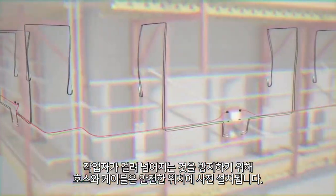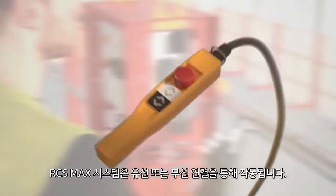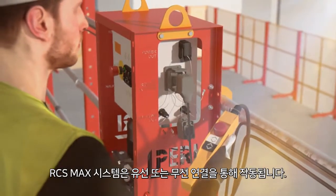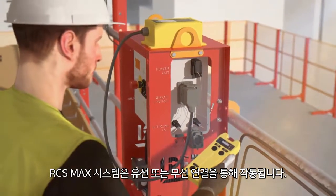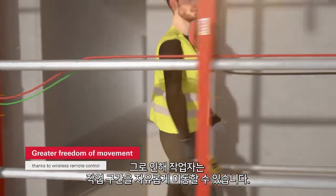The components of the hoses and cables are predetermined in order to prevent tripping hazards. The system can be operated using either a hard-wired connection or, if desired, a wireless connection. This provides the operator with a greater freedom of movement.